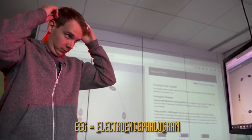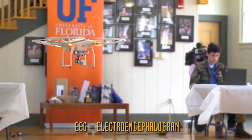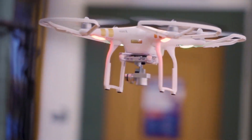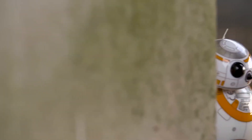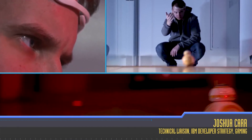EEG headsets detect electrical activity in the brain, allowing users to move connected devices like drones by thought alone. I love the remote-controlled BB-8 toy — that should not surprise you, I like Star Wars — but even I can't control one with my mind. But Josh Carr can. And that's not the only way scientists are bringing these sweet Force powers to the real world.